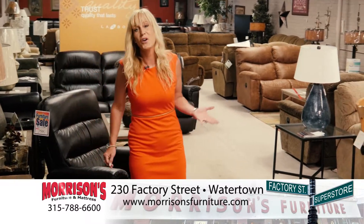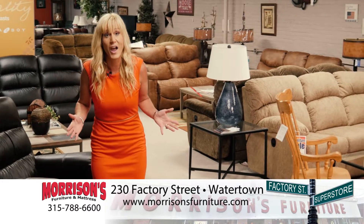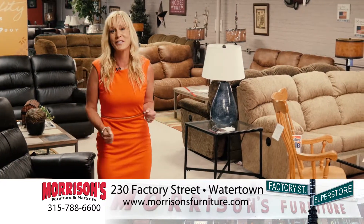It's Morrison's Summer Inventory Overstock Sell-Off on Lazy Boy Furniture. Save 20 to 50% off our entire Lazy Boy Furniture collection.